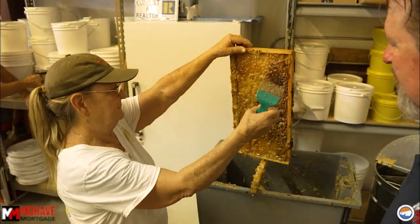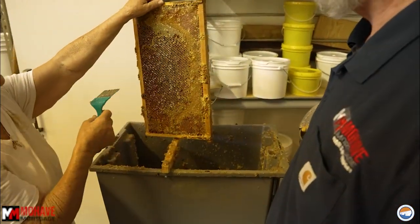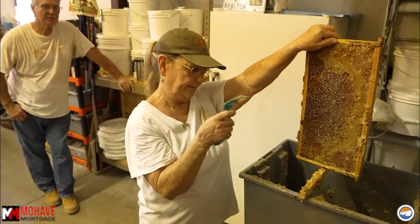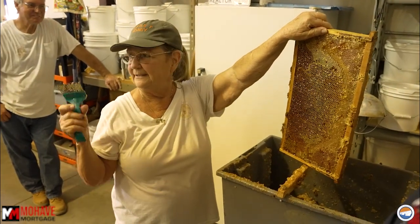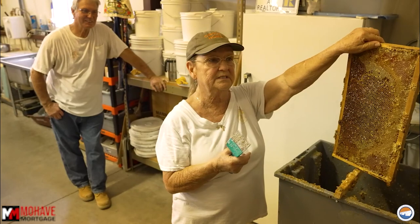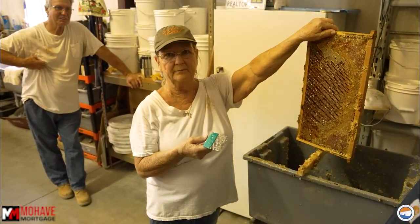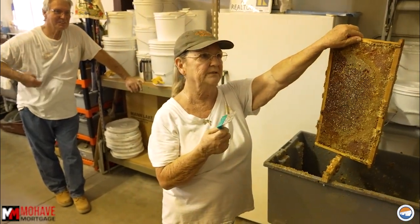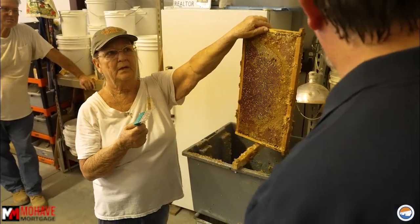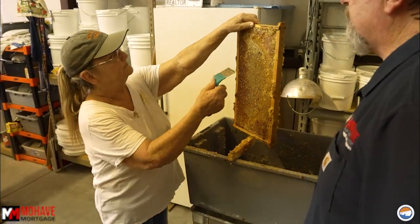We sell honeycomb and herbs — well, herbs are coming down the pipe. Where do you sell your honey locally? At Herb's Herbs — Noreen Gilmartin just took over that business. River Bound across the street. We're at the swap meet every Sunday during the season, also at the Farmer's Market the second and fourth Saturday of the month, and in Bullhead City starting in September on the first of every month all the way through May.